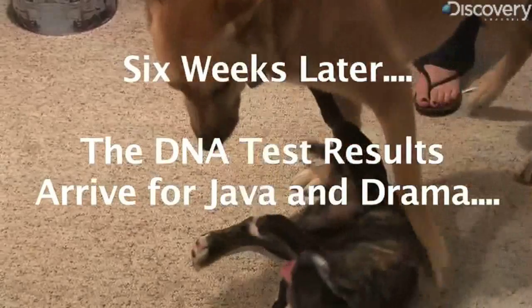It's surprising what the mixes are. It's been six weeks and we have our results here — six long weeks. Are you ready? I am. Do you want to go first or do you want me to go first? You go first.